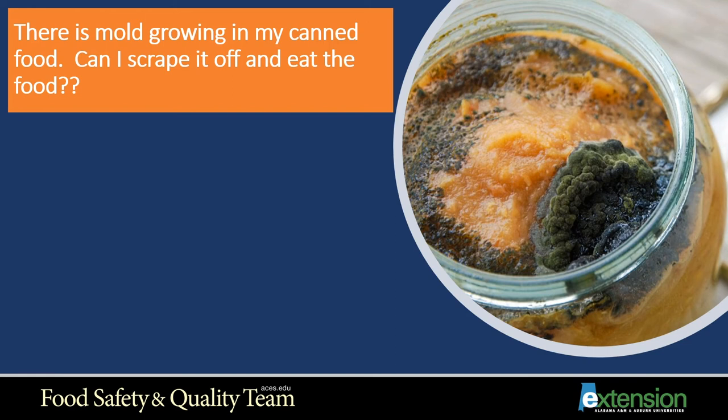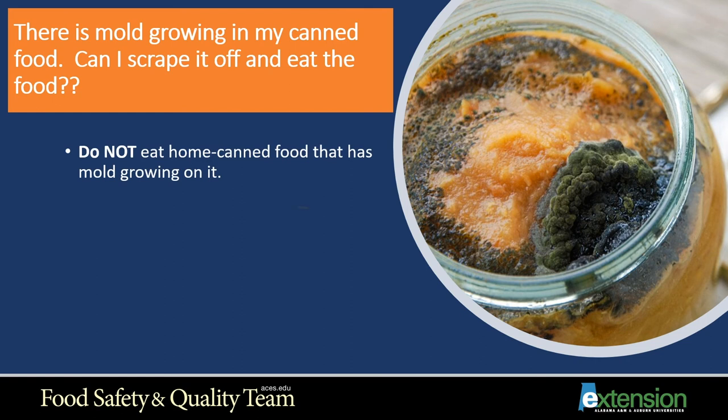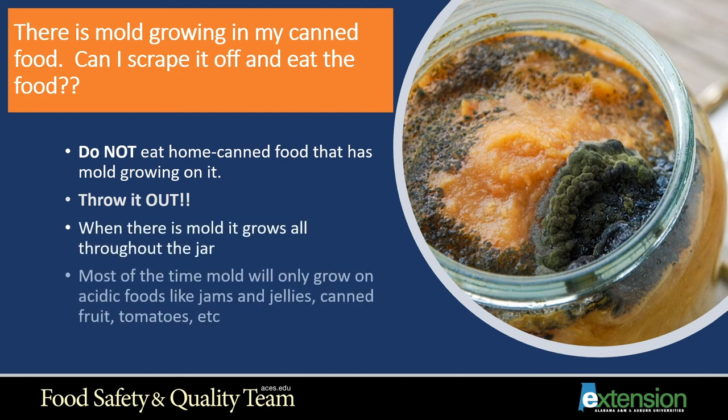If there's mold growing in my canned food, can I scrape it off and eat the food? No — do not eat any home canned food that has mold growing on it. Throw it out. If mold is growing on top, it's throughout the whole jar. Mold will typically only grow on acidic foods like jams, jellies, some canned fruits, and some tomatoes. It's not something that will cause botulism, but it could make you really sick. Do not scrape off the mold and eat the food.